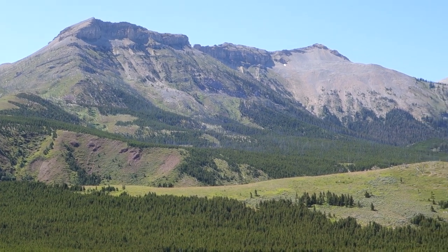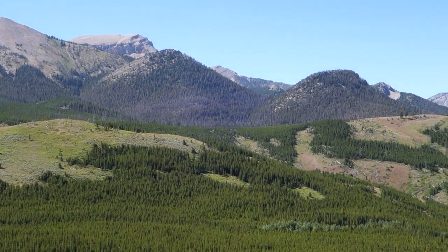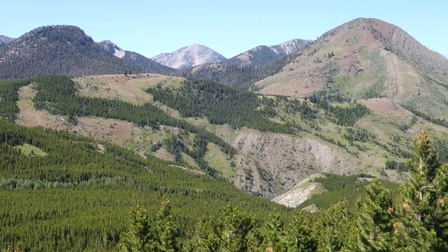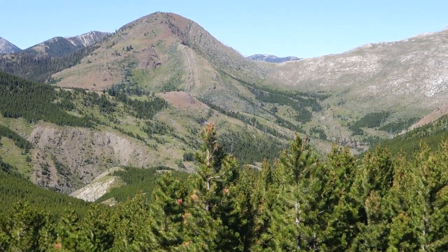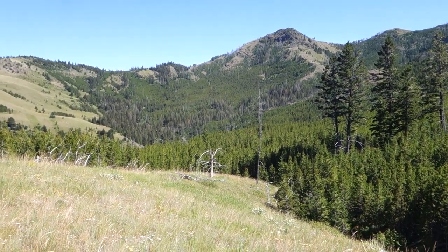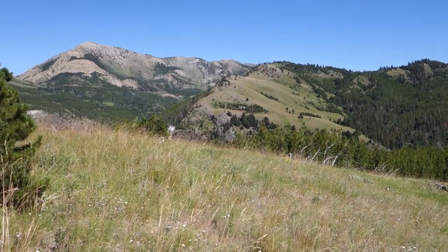Here's some more of the rolling country once you get over that first knob. Here's the next valley — open. I just follow that on down and around the corner there.